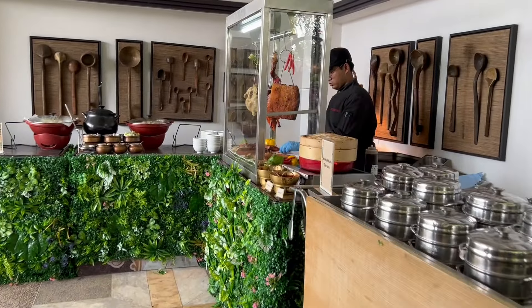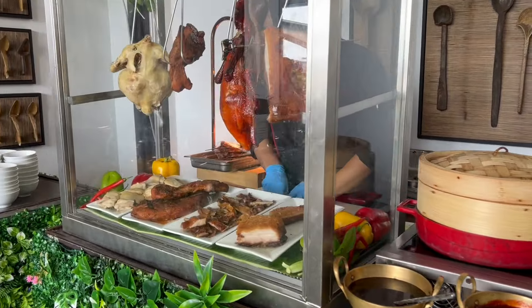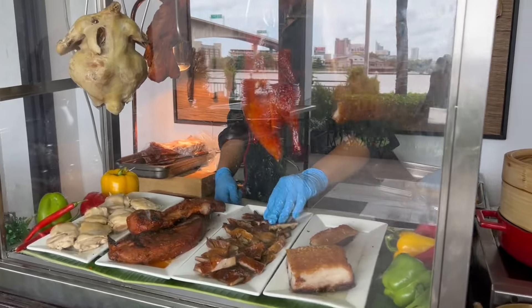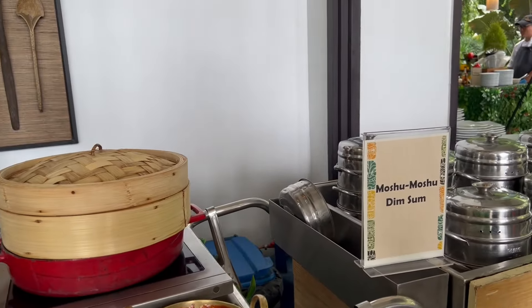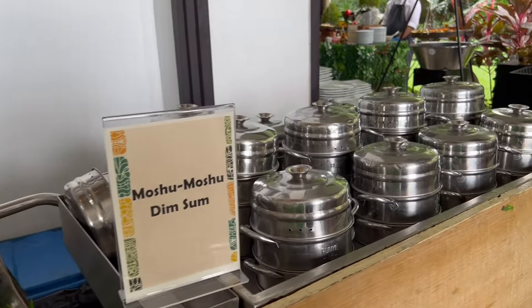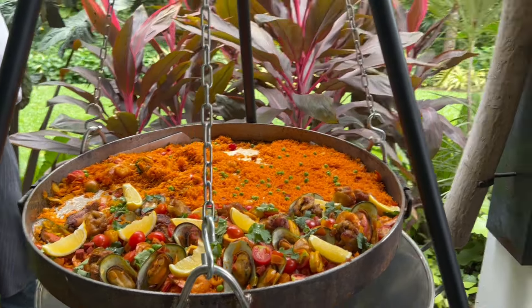And if you fancy some dim sum, Chinese duck — here you go, right there. Crispy pork belly and then some dim sum. We are into the exotic zone here. This is the Spanish paella. Definitely come back for some of that later.